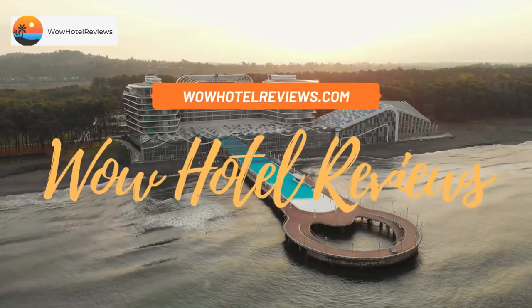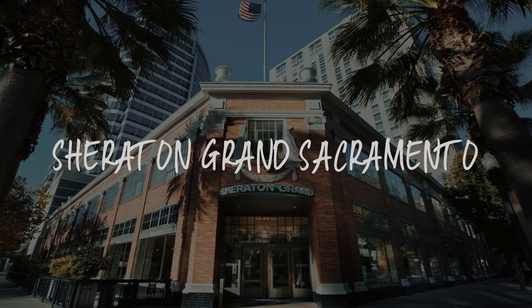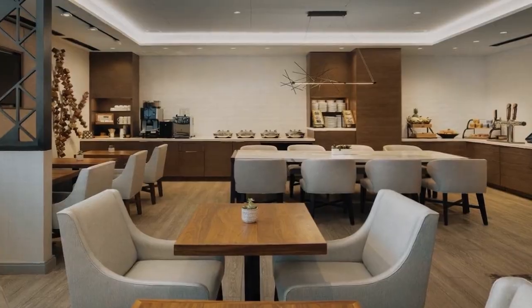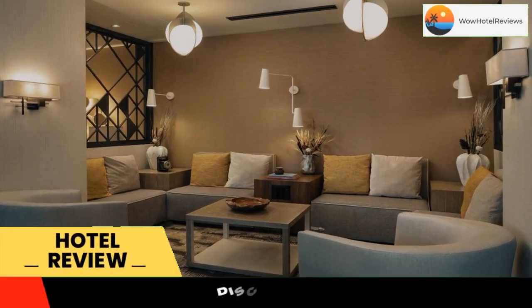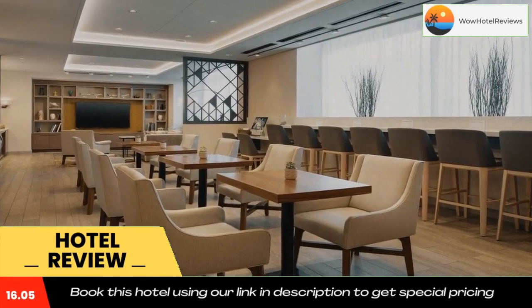Hello guys, welcome to Wow Hotel Reviews. Today I am reviewing Sheraton Grand Sacramento, a four-star hotel. Please use our Booking.com link in the description to book the hotel and get good pricing.